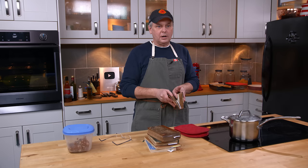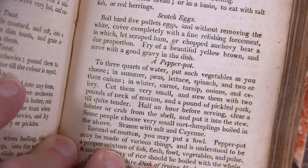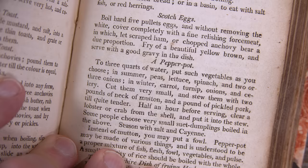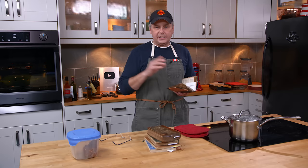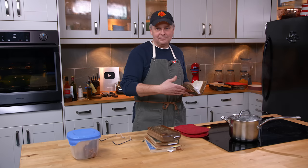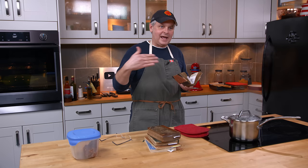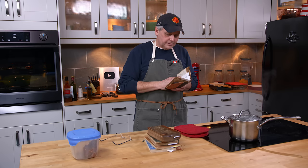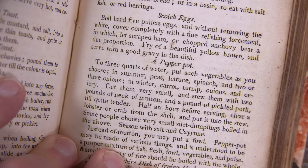"Without removing the white, cover completely with a fine relishing force meat." Force meat in this time period means sausage meat — something with spices and all kinds of other things in it. I'm going to use our homemade sausage. The recipe also says "let scraped ham or chopped anchovy bear a due proportion." In this context, scraped ham means chopped fresh pork meat, not cured ham. Language changes over time. The chopped anchovy is quite interesting and shows up in later cookbooks as well.